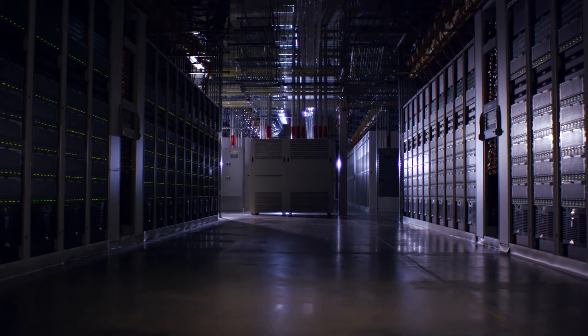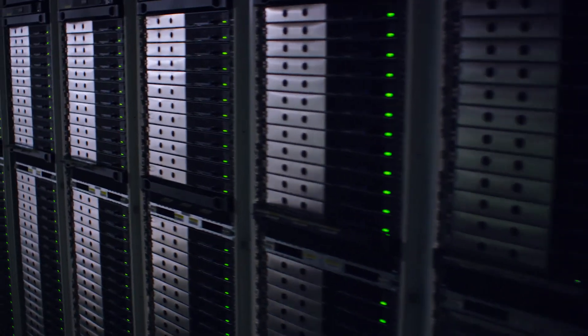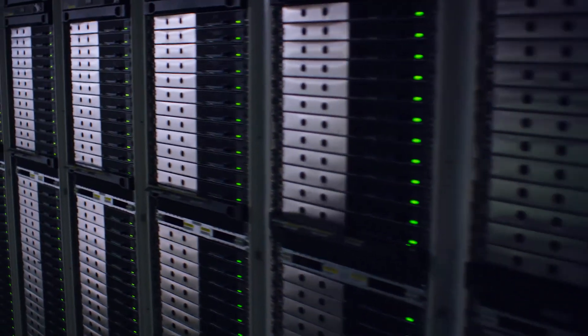We see a trend in the data center space. AI and big data analytics are coming close together to power the next generation of enterprise applications. The Intel Xeon processors, when combined with Intel FPGAs, is an extremely powerful combination to solve the challenges we see with AI.